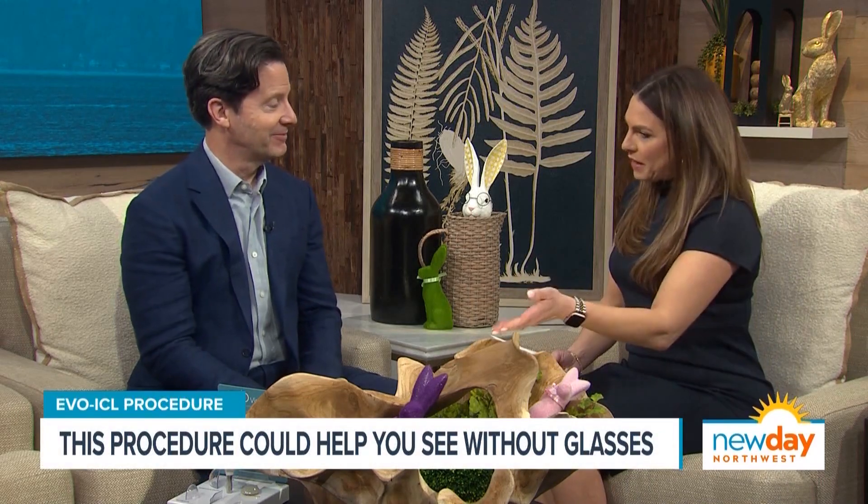Thank you so much for being here. Thank you for having me, Amity. All right, let's talk about this new incredible procedure, Evo ICL. What does it do?